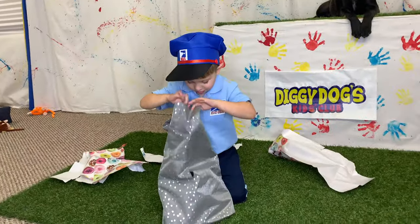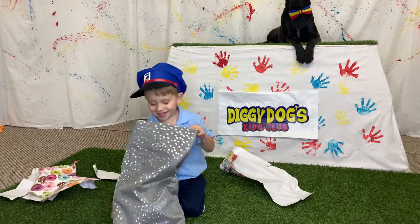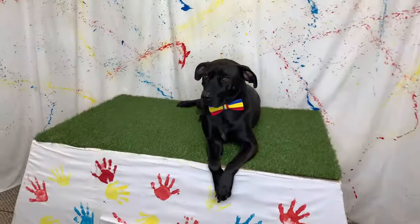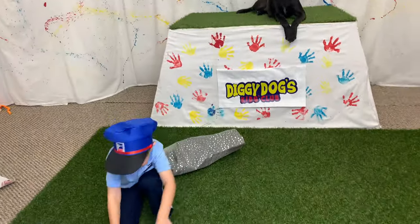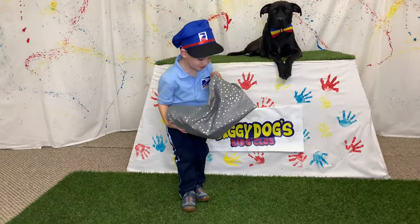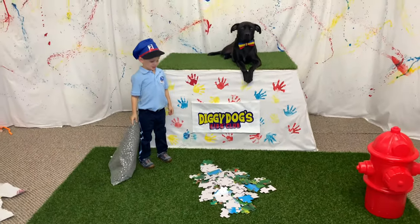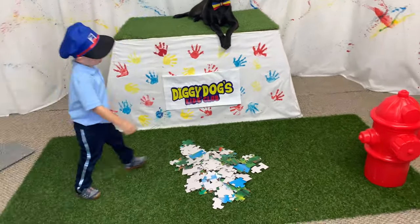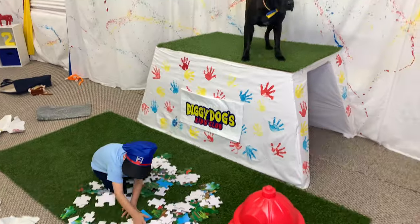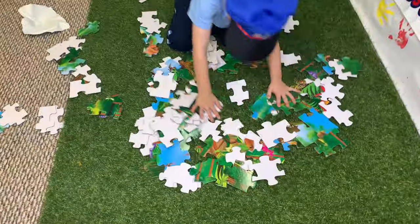Oh cool, what's in the bag? Puzzles! What?! A puzzle! Diggy Dog, did you hear that — it's a puzzle! Alright, Mailman Lawson, let's see that puzzle! Look at all those puzzle pieces! Mailman Lawson spread them all around. I wonder what this is a puzzle of? I guess we're going to have to put it together to find out!